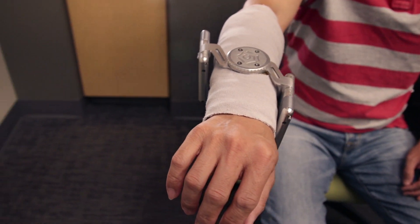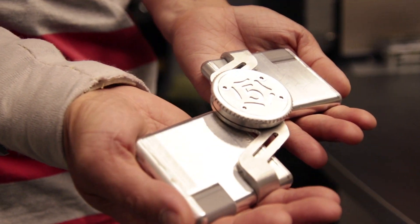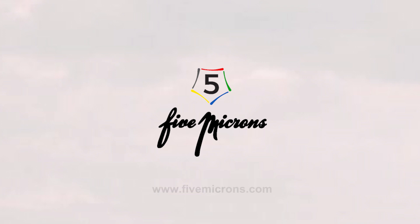5 Microns launched with humble beginnings, sparked by a simple mission to help others. Now, it has become a movement. For more information about the Tremelo, visit www.5microns.com.